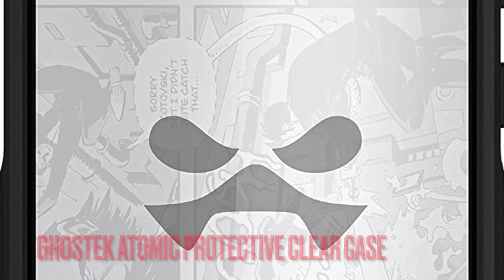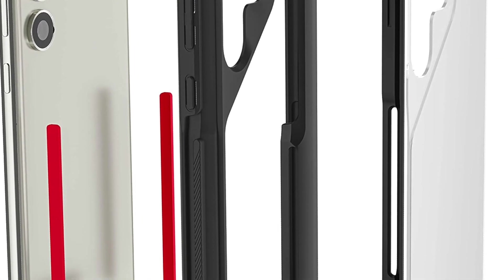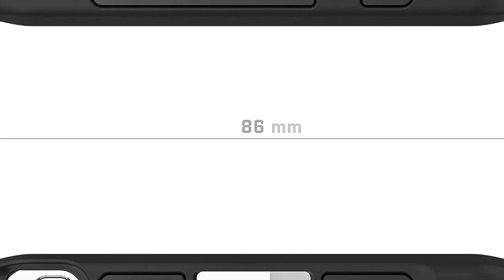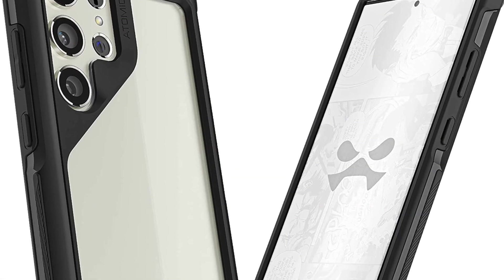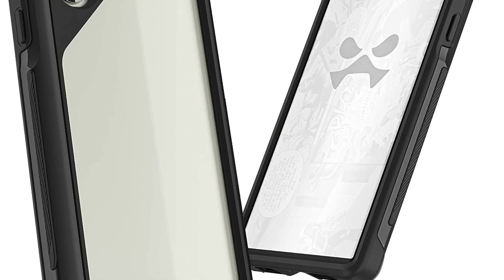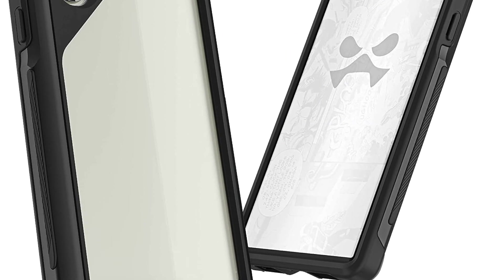Next up, I would like to talk about the Ghostek Atomic shockproof clear case. What if you want to have the ultimate protection for your Galaxy S23 Ultra while still ensuring that the smartphone has enough freedom to flaunt its profile? For this specific purpose, I would suggest you go for the Ghostek Atomic. It features a rugged frame and a clear back — the impact-resistant frame enables it to fight off accidental drops while the clear back allows you to show the stunning design of the S23 Ultra. Despite having a shockproof design, Ghostek Atomic fully supports wireless charging and also provides seamless access to the S Pen so that you can jot down your thoughts at your own pace.